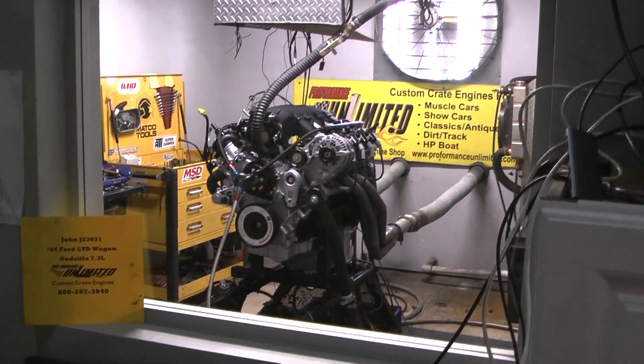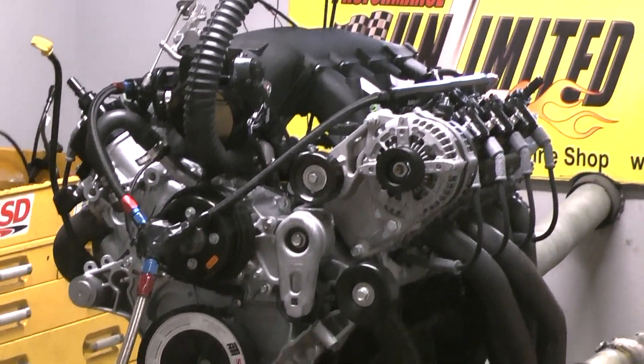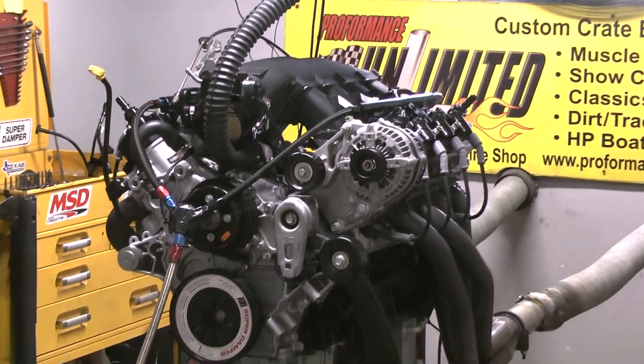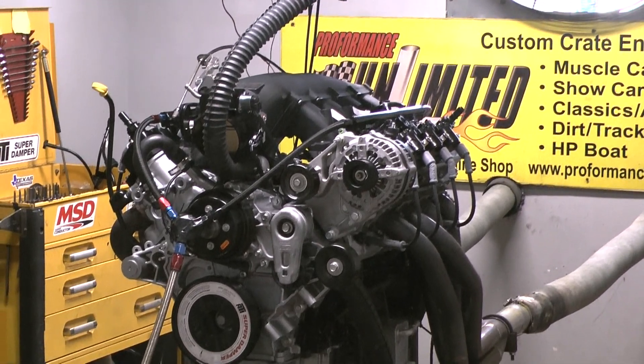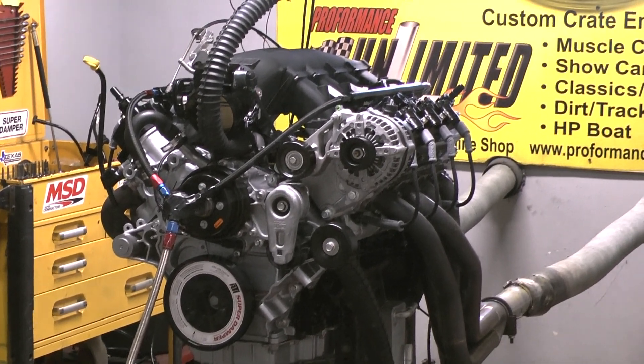This is one of our 7.3 Godzillas. This is set up to run a turbo — it's going to run some nice size boost in it and make over a thousand horsepower. This has got all specialty parts in it. We're going to fire it up and give you a run demo.